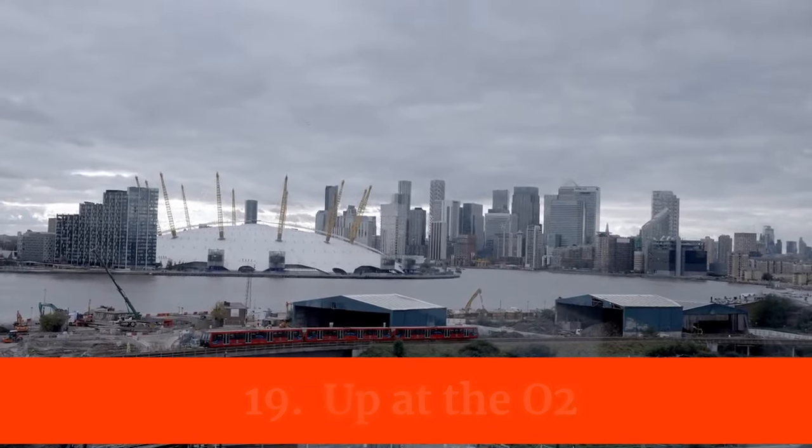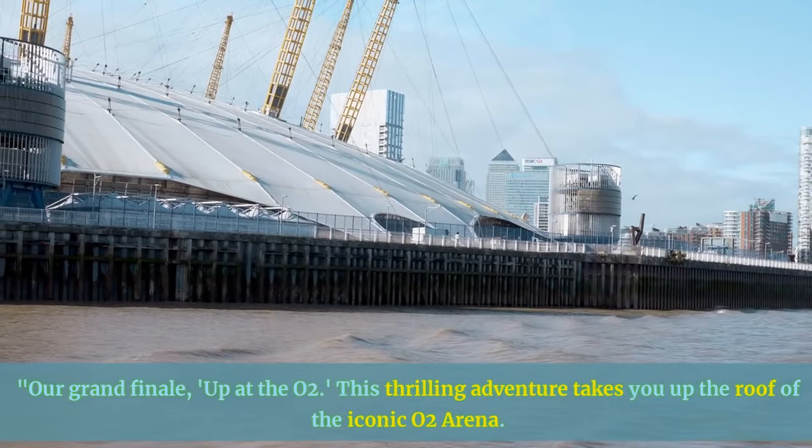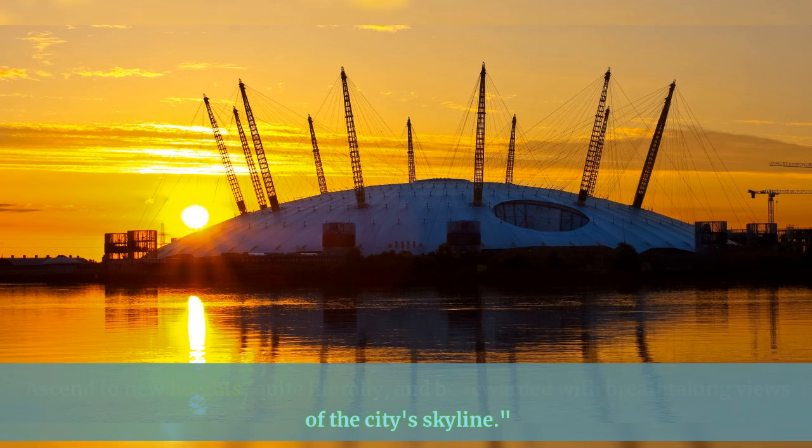Our grand finale: Up at the O2. This thrilling adventure takes you up the roof of the iconic O2 Arena. Ascend to new heights, quite literally, and be rewarded with breathtaking views of the city's skyline.